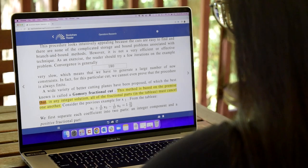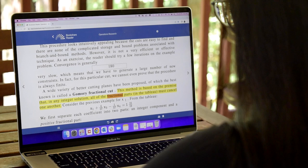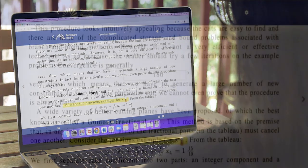Bookshare Reader also has the ability to read math equations properly using MathML. Simply click on the equation to hear the equation read aloud using text-to-speech.